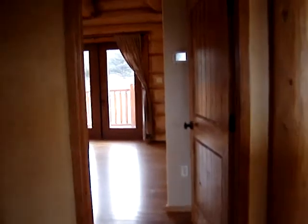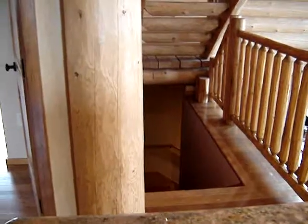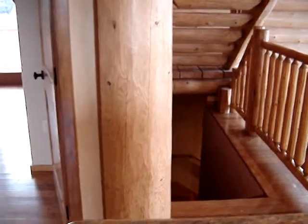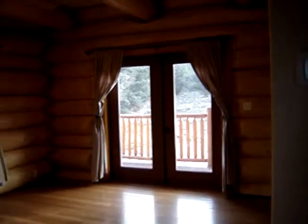And here's the master suite. While I'm standing here, down there is another guest bedroom with its own bath and the garage. The washing machine and dryer are in the garage — they go with the property. And incidentally, the hot water is instant, on-demand hot water.